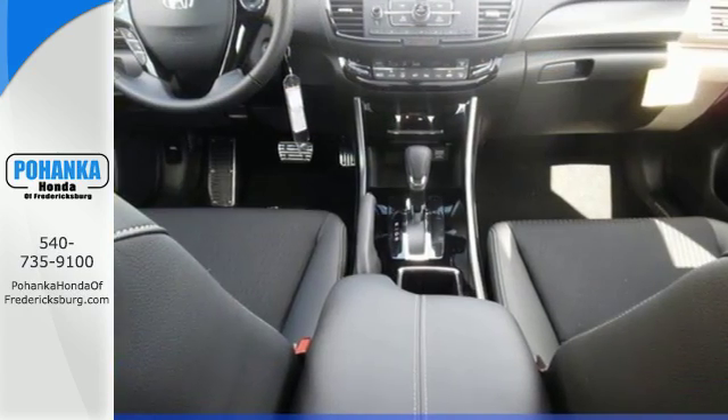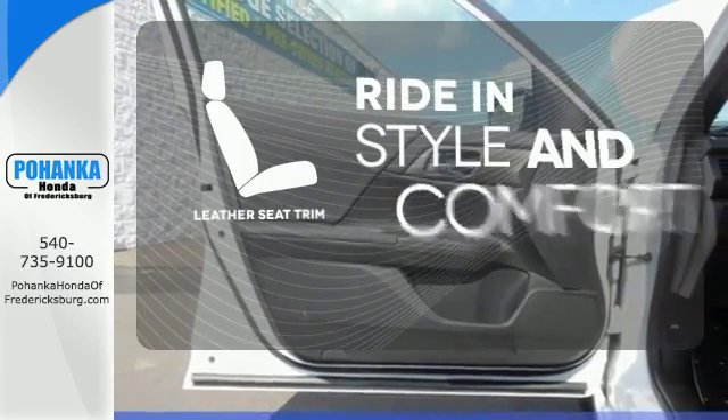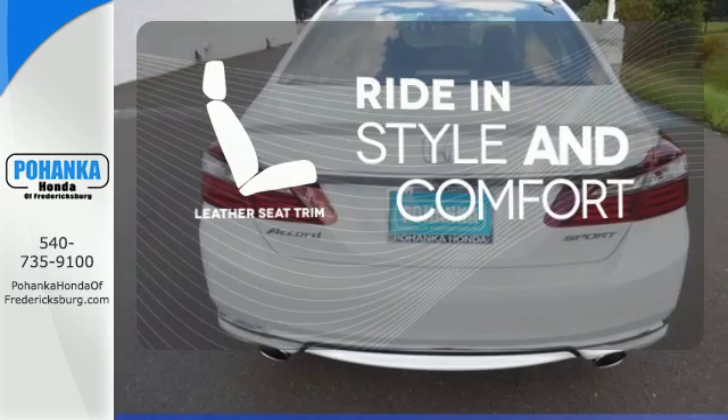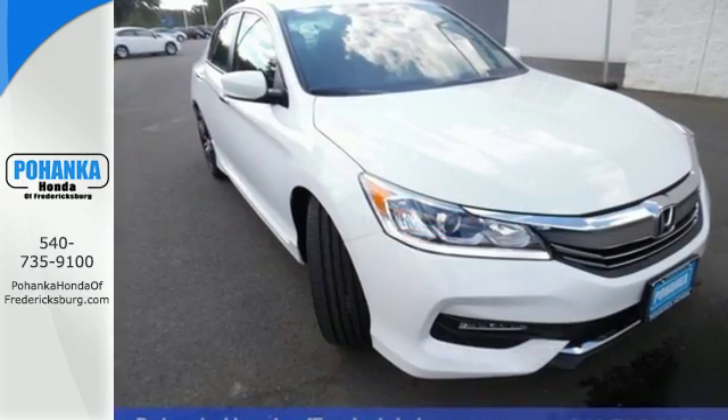And for better economy, this Accord is also equipped with an efficient eco-assist system. Ride in style and comfort with leather seat trim. Honda made no compromises with this luxurious and practical Accord.